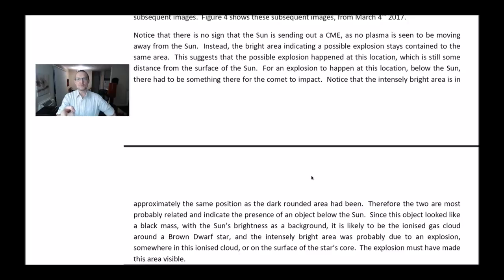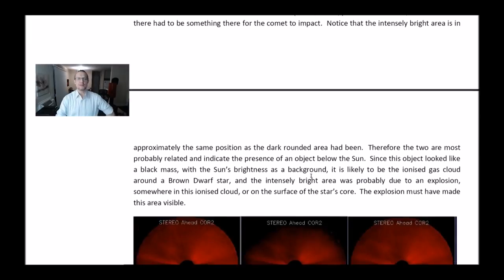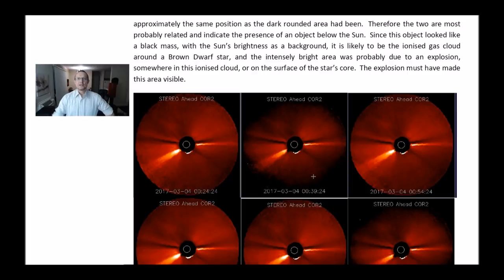The intensely bright area is in approximately the same position as the dark rounded area had been. Therefore, the two are most probably related and indicate the presence of an object below the Sun. Since the object looked like a black mass with the Sun's brightness as a background, it is likely to be the ionized gas cloud around a brown dwarf star. The intensely bright area was probably due to an explosion somewhere in the ionized cloud around the surface of the star's core.